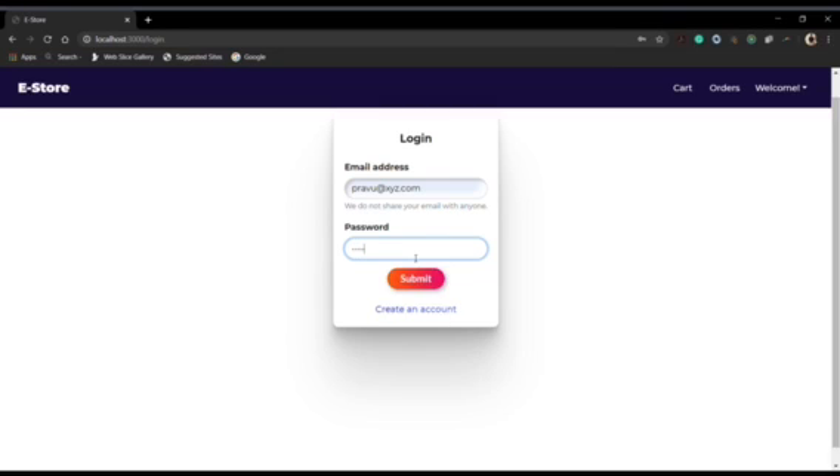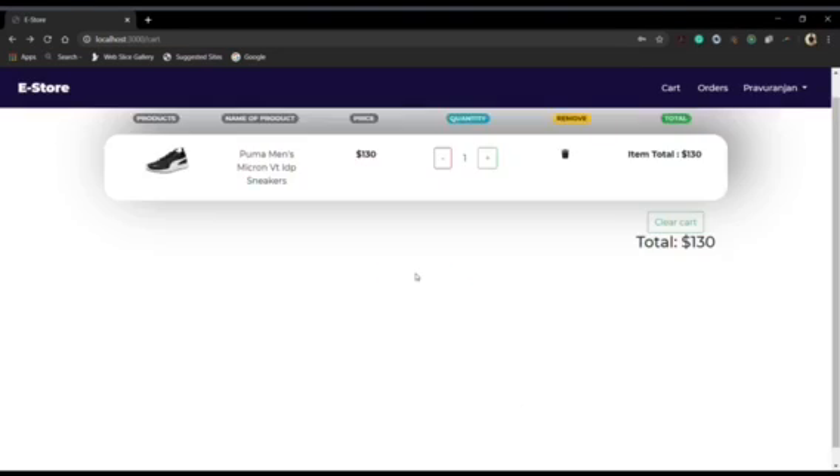So let's just go to the login page. Now we can see a product is there in the cart which we had added before.